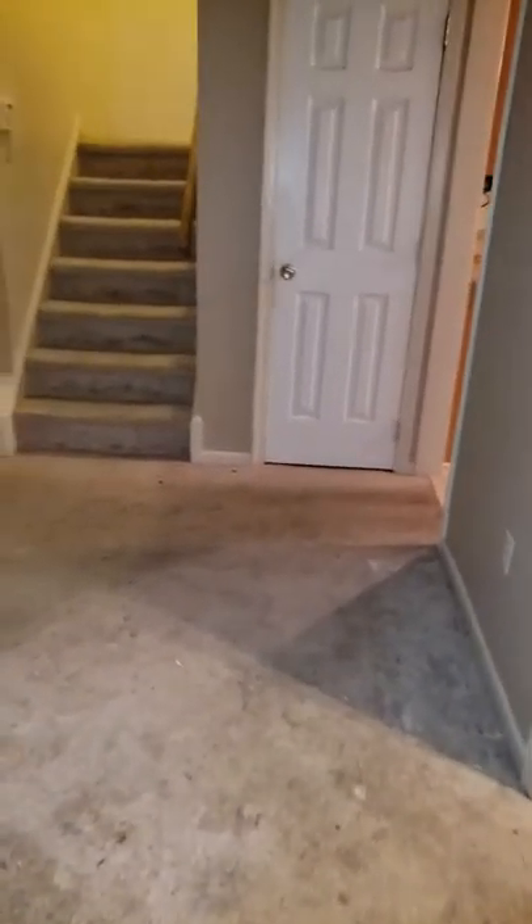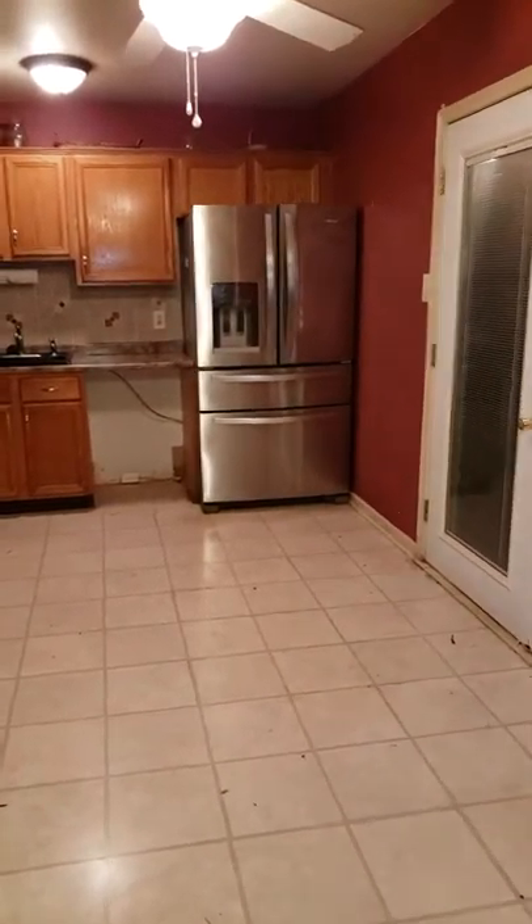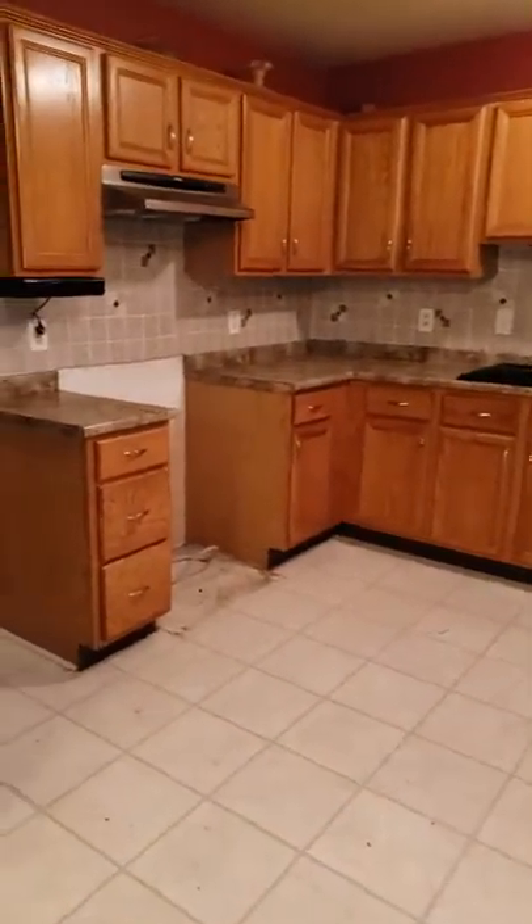Dining area. Living room area. Kitchen. New dishwasher and stove will be coming soon.